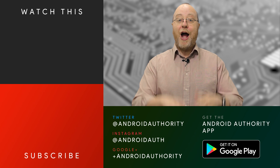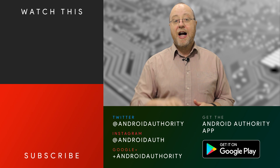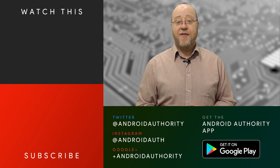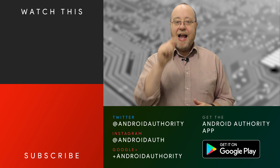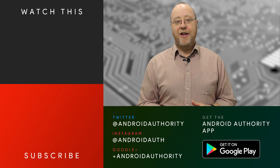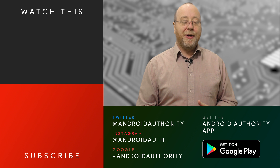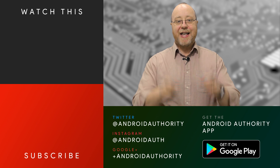I'm Gary Sims from Android Authority. I hope you enjoyed this video. This is the second of four videos I'm doing this week. The next video will be about the Cortex-A55, so make sure you subscribe to our channel, hit that bell icon so you get a notification whenever we publish a new video, and do go over to androidauthority.com because we are your source for all things Android.